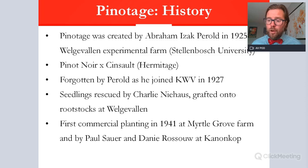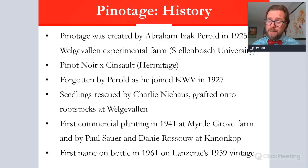After seedlings were planted in nursery blocks, then mother blocks, and made available to the market, the first commercial planting was at Myrtle Grove Farm in 1941. Around the same time, Paul Sauer and Danny Rossouw at Kanonkop planted them as well — a very important moment, because Kanonkop are seen as the custodians and godfathers of Pinotage, making wonderfully complex, low-yielding, carefully made, powerful Pinotages that age very well. The first name appeared on a bottle label in 1961 on Lanzerac's 1959 vintage.